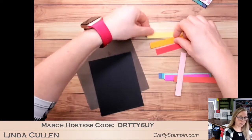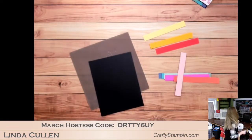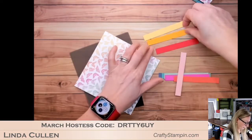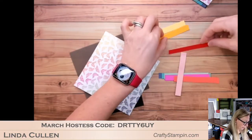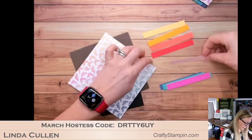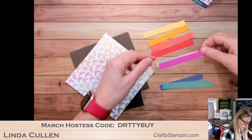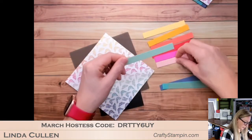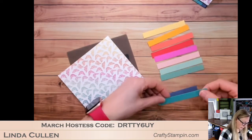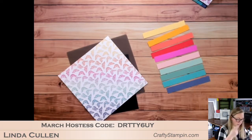We're going to go saffron, mango, calypso, poppy, magenta, magenta, blushing bride, mint, jade, bermuda, misty — using the DSP as our template for the color order.